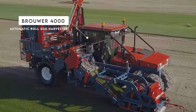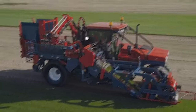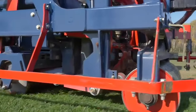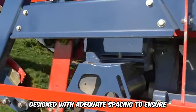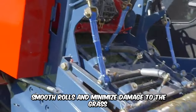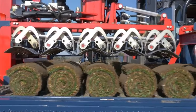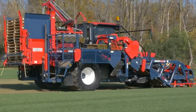Observe how the Brouwer 4000 Automatic Roll Sod Harvester makes light work of sod harvesting. The state-of-the-art machine is specialized, attached to a tractor, and can be adjusted to suit the farmer's needs. The cutting blades and rollers are designed with adequate spacing to ensure smooth rolls and minimize damage to the grass, and the robotic sod stacking system can transfer four to five rolls of smooth, dense sod at a time, safely and efficiently.